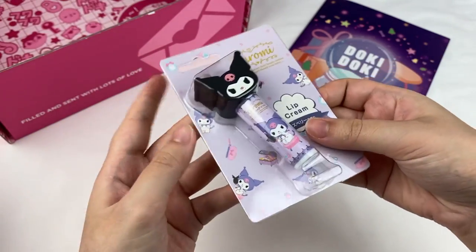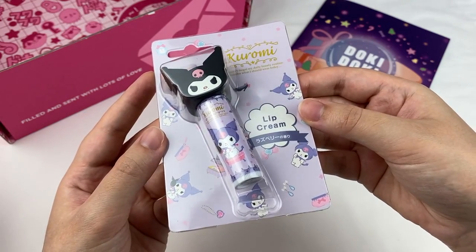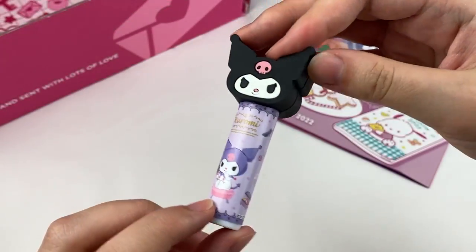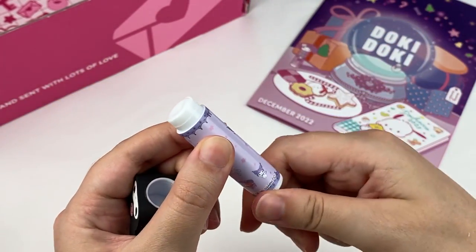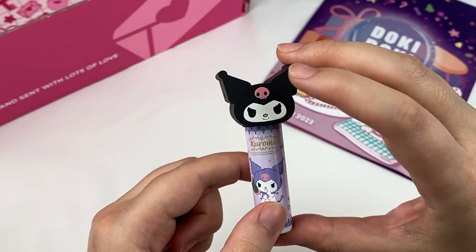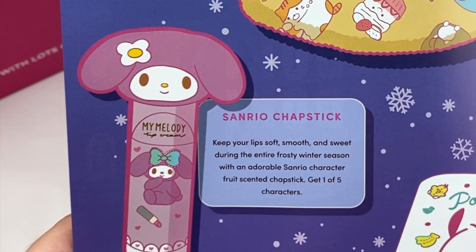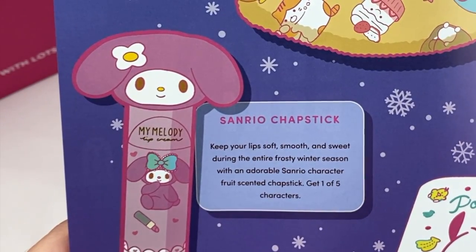This next item is a Kuromi themed lip cream with a raspberry scent. Opening it up, we have cute illustrations of Kuromi and the cap opens up to reveal the lip balm inside. Smelling it, it has a very faint sweet scent. This is the Sanrio chapstick. It says keep your lips soft, smooth and sweet during the entire frosty winter season with an adorable Sanrio character fruit-scented chapstick. Get one of five characters.